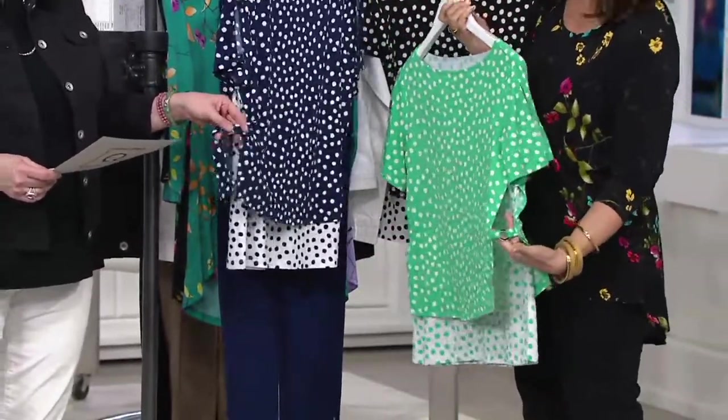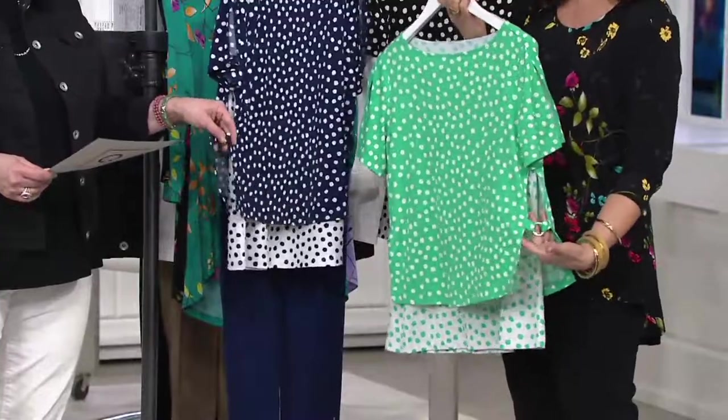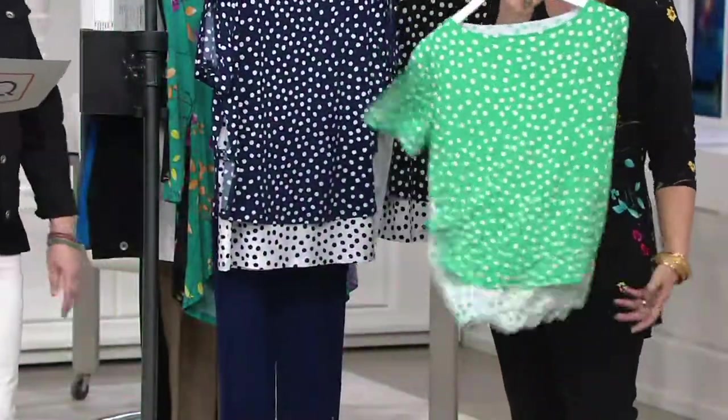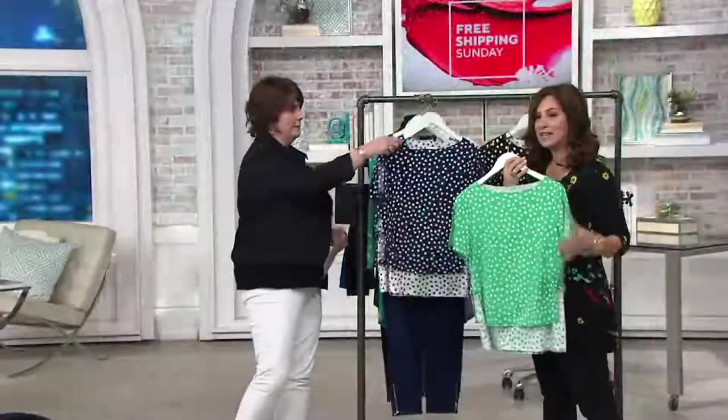Beautiful detail. The ring detail is over on the side — it's fabulous, that little hardware touch. It's so good. And this is all liquid knit, so it's machine washable and tumble dry. It looks great, it's easy, and it's comfortable.